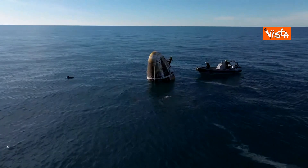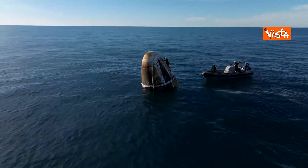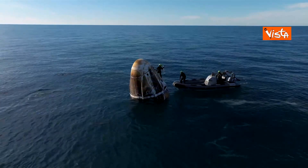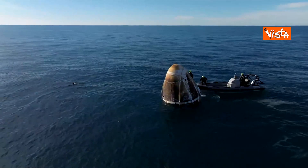Here on your screen we can see dolphins who want to come and play with Dragon. Now one of the fast boats is there in place working to assist the recovery team. It's incredible — I just love these views.